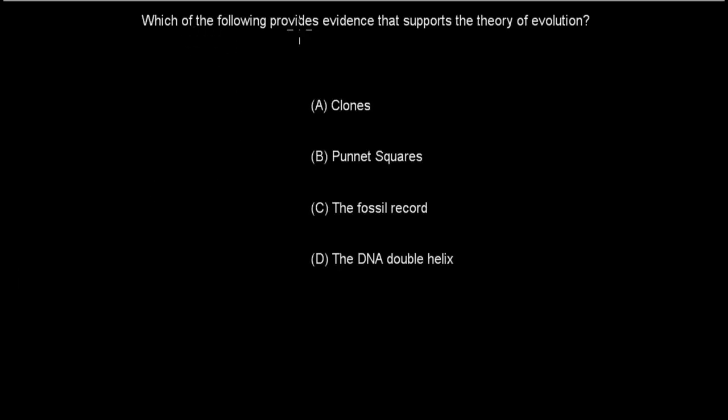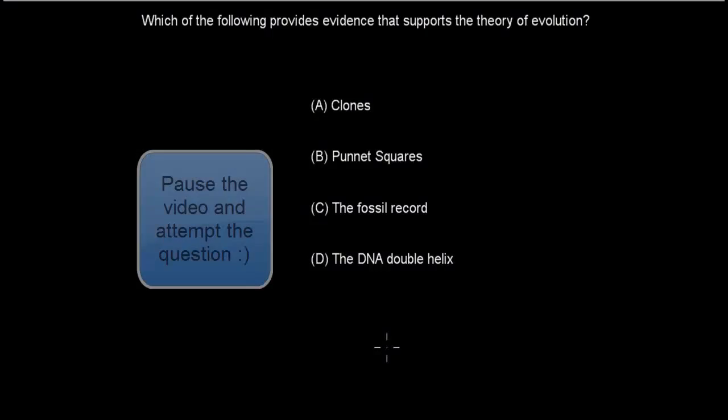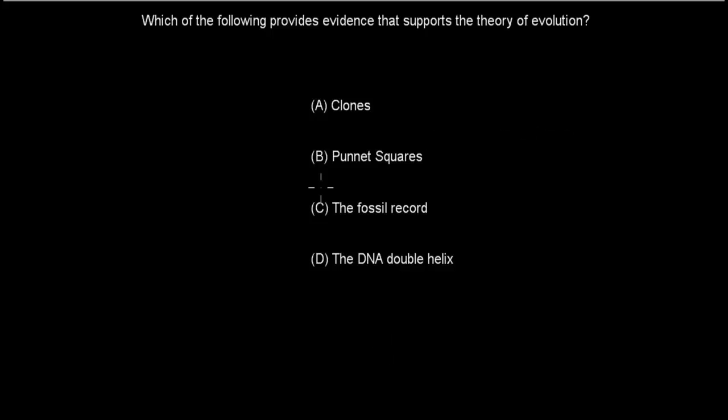Last question: Which of the following provides evidence that supports the theory of evolution? A. Clones. B. Punnett squares. C. The fossil record. D. The DNA double helix. The correct answer is C. Clones have nothing to do with supporting evolution. Punnett squares help figure out Mendel's ratios but are not themselves evidence for evolution. The DNA double helix refers to DNA's structure, not evidence for evolution. The fossil record is correct because we can use it to see how old organisms are and establish evolutionary relationships.